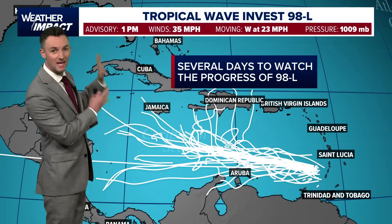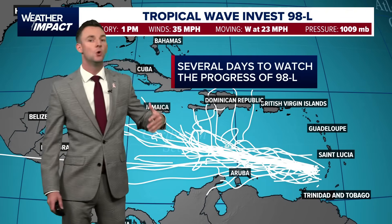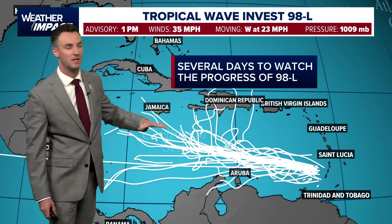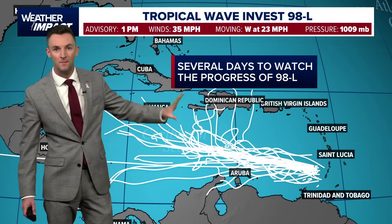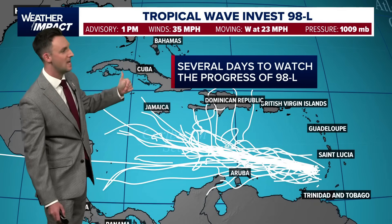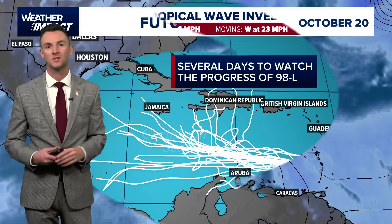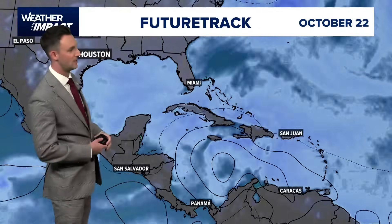Right now, none of the models take this into the United States — they just kind of keep it down here for the moment. We'll have to watch it, but I really don't think this will be an issue for the Gulf, more so the Caribbean, Central America, and potentially Florida if this thing can get scooped up to the north. But again, no threats to the U.S. right now. Certainly nothing out there for us here in Houston.